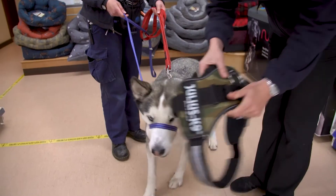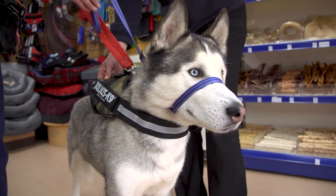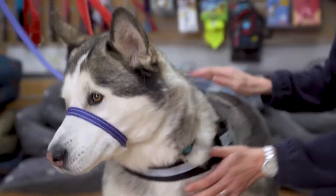We've got friendly, knowledgeable staff that can give advice on nutrition and they can fit harnesses for dogs. Anything you want in terms of pet advice, come to the pet shop, speak to somebody, and we'll see if we can help you.